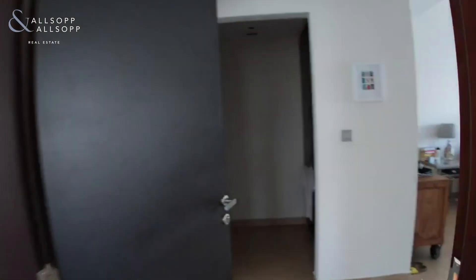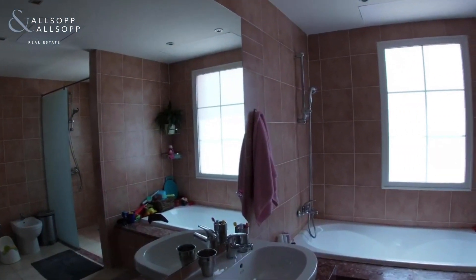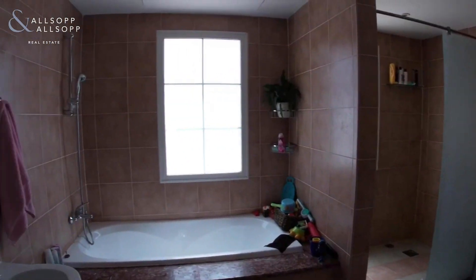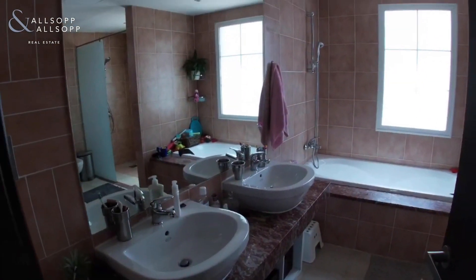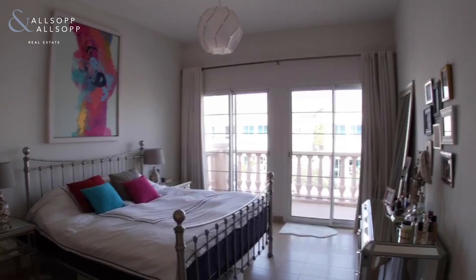Going into the master bedroom — again a fantastic size, plenty of built-in storage, and a really good-sized ensuite with a bathtub and a shower cubicle as well. The master bedroom also comes with a balcony which overlooks the garden and the view is quite nice.